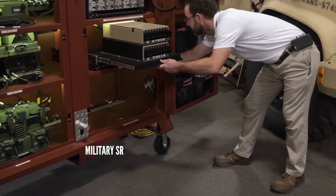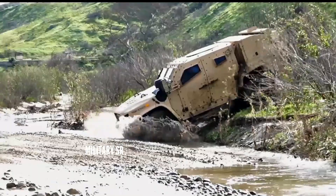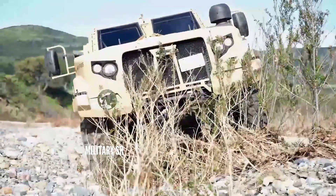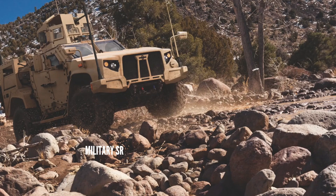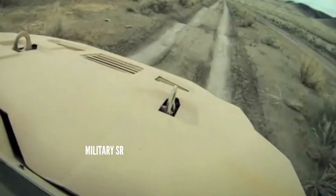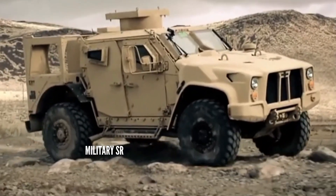The JLTV is fully compliant with the U.S. Army's Long-Term Armor Strategy (LTAS), based around the A-kit/B-kit modular armor principle. The A-kit, installed during build, is primarily fixings for add-on armor but can include small amounts of armor in difficult-to-reach areas. The B-kit is essentially the add-on armor, added when required.